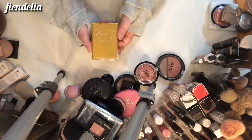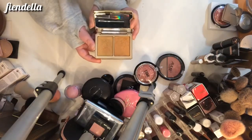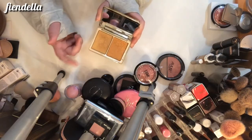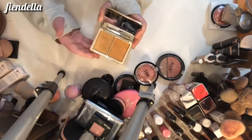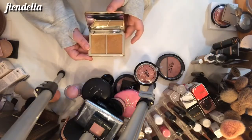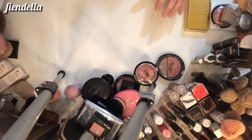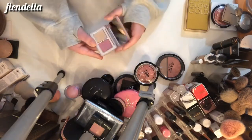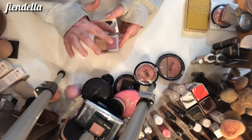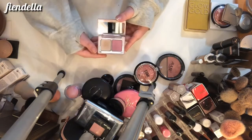This is the Natasha Denona Glow Gold Duo — it was from her Gold collection this year. Unlike some people, I actually really liked this. I have two of them — one for me and one for a giveaway that I'll be doing on this channel once I hit a thousand subscribers, so make sure you subscribe. This one is definitely not going anywhere. Then I also have the little baby Diamond Glow — I'm going to keep it but move it to my eyeshadows, because I really like these on the eyes but they're not really my shades for the cheeks.